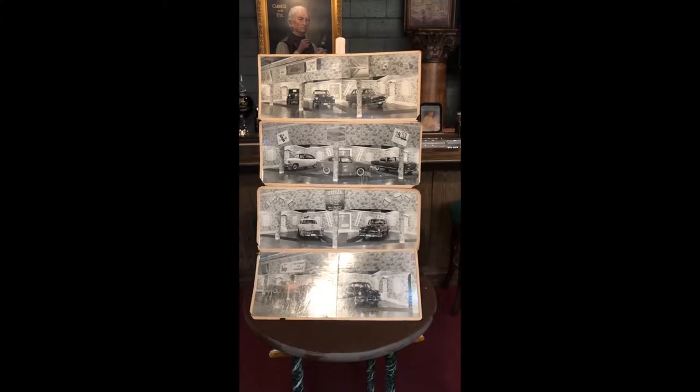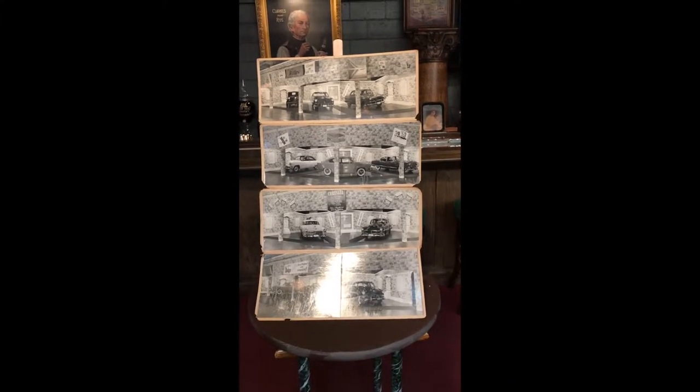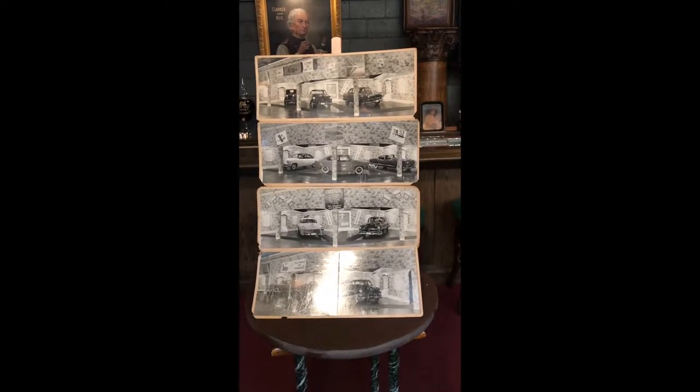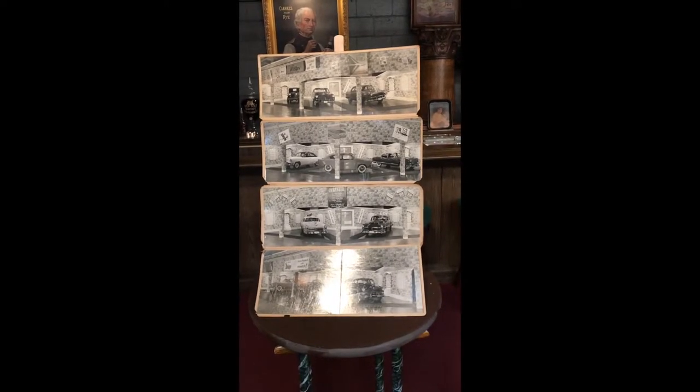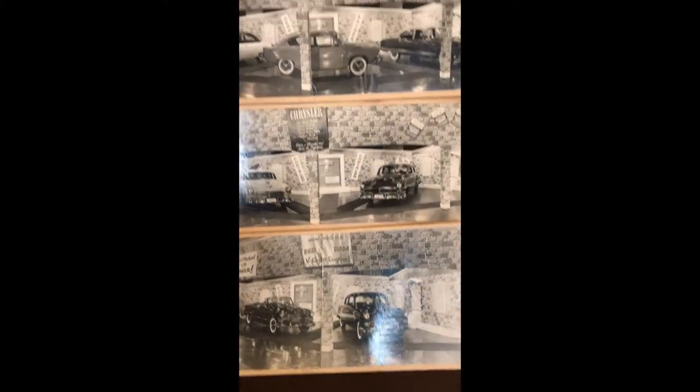They made specific parts for specific manufacturers, so what they did here is they broke it down by manufacturer. We're going to be offering these in three different lots. As you can see, it's covering the Willys, also the Henry Kaisers, Dodge, and the Willys.